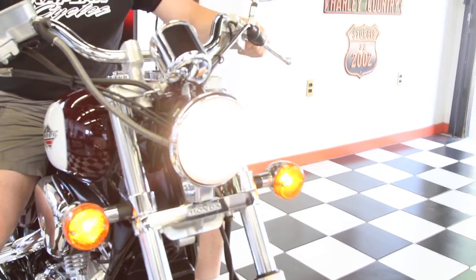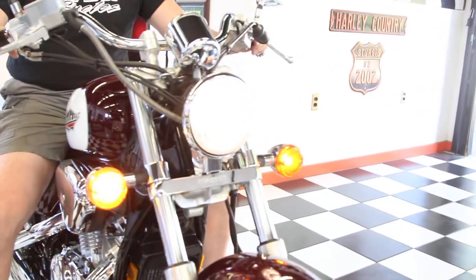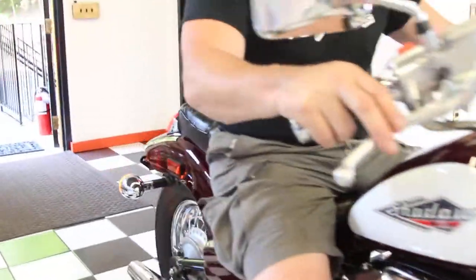High beam, low beam — and the horn works too.